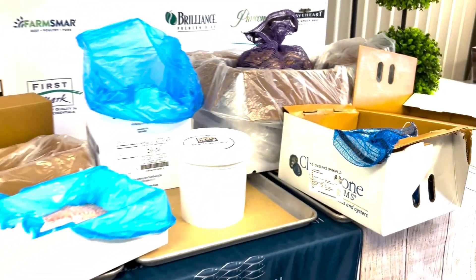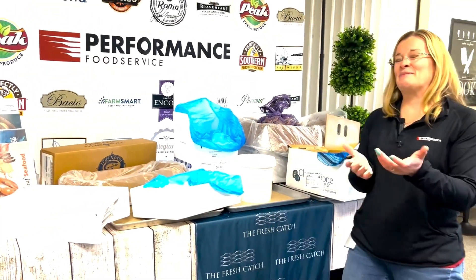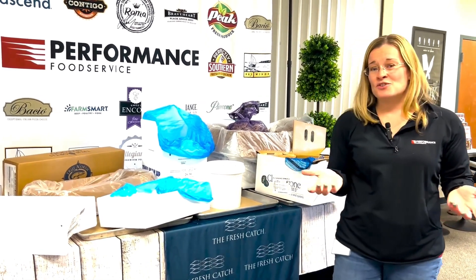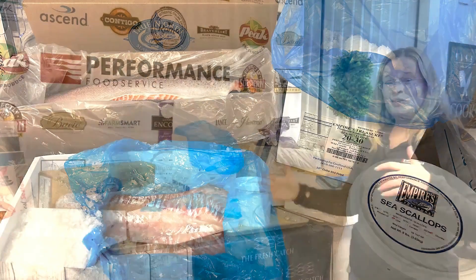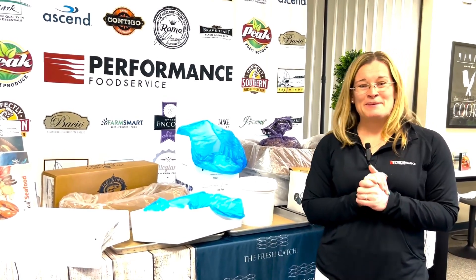One other thing I wanted to point out is if you notice in all of the packaging that these lovely products are packed in, you don't see any styrofoam. That's right — 85% or so of all the fresh seafood that comes into this building is packed in a non-styro corrugate. All are recyclable, so you have less trash in the back room and it's better for the environment. Be sure to see your sales rep today to see what we offer, and happy seafood selling!